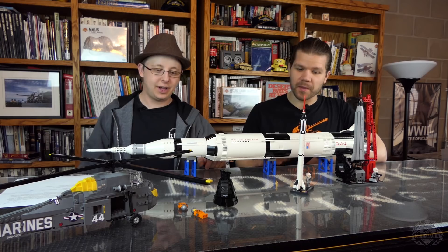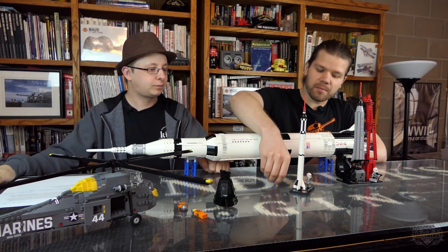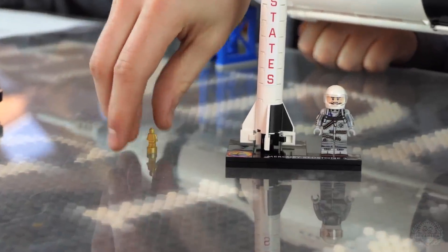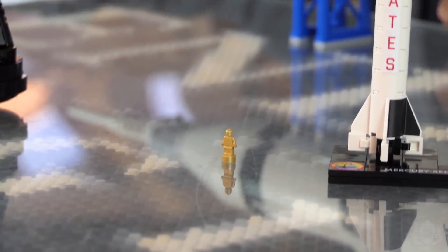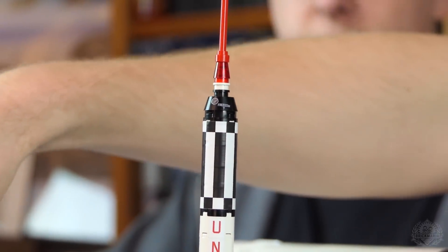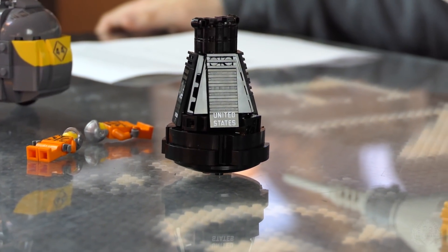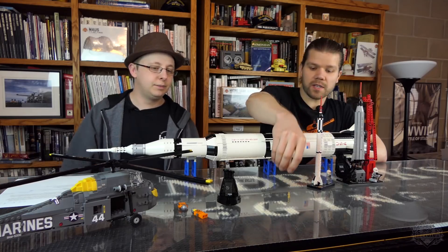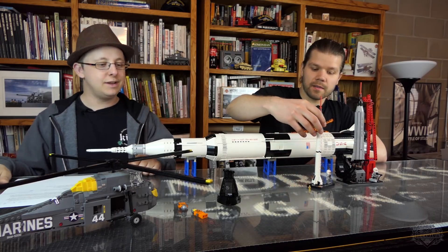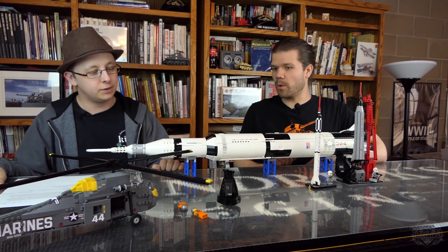Let's move on to the capsule and the helicopter. This isn't to scale with minifigures — this capsule on top of the Redstone, in minifigure scale, would actually be this next kit. Let's go over the history of the Sikorsky and the Freedom 7 capsule. The capsule on top of the Redstone rocket was the Freedom 7 capsule.